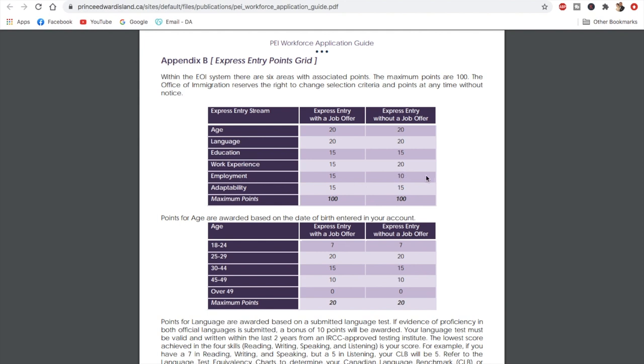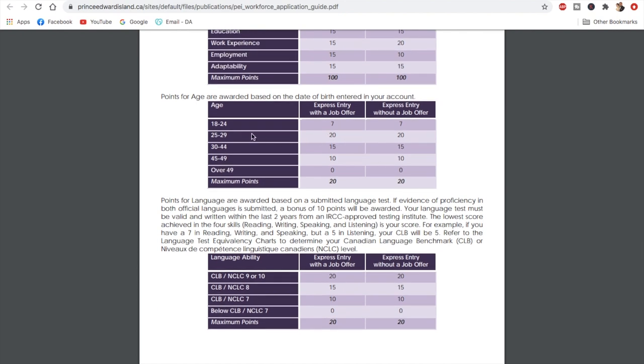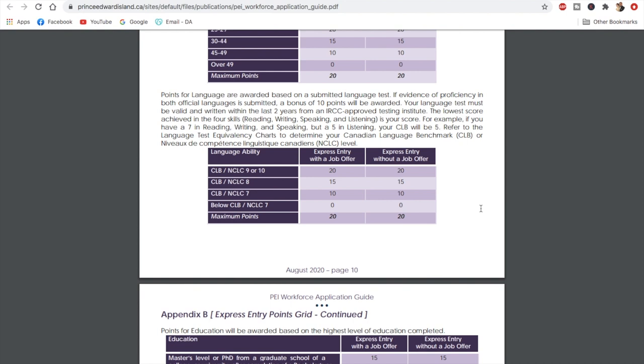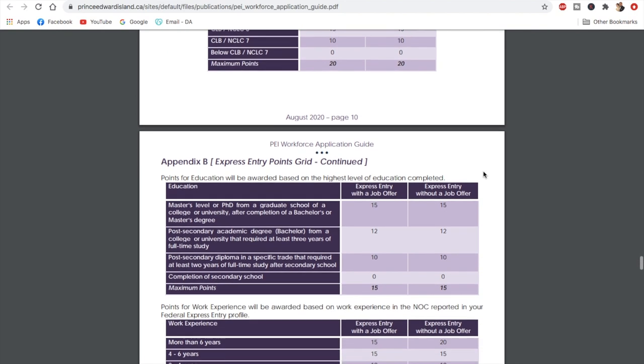In the employment category, you lose five points if you don't have a job offer; otherwise it remains the same. For age, you get up to 20 points if you're between 25 and 29, very similar to the federal Express Entry system. For English or French proficiency, you get 20 points if you score CLB 9 or CLB 10. A great bonus: if you score well in both languages, you get 10 additional bonus points — so knowing both English and French is a big advantage.